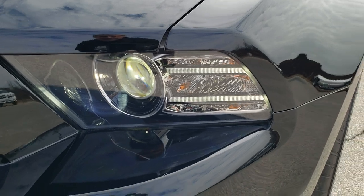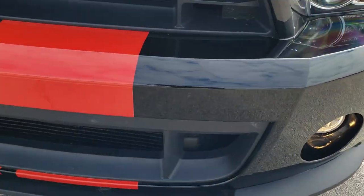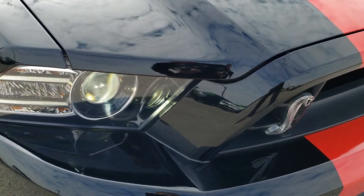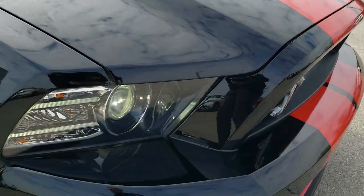It does come with the HID headlamps, the LED running lights, the factory fog lights. Front bumper is in excellent shape — didn't see any dents, dings, or cracks on it. Open grill on the GT500 for 2013 and 2014.